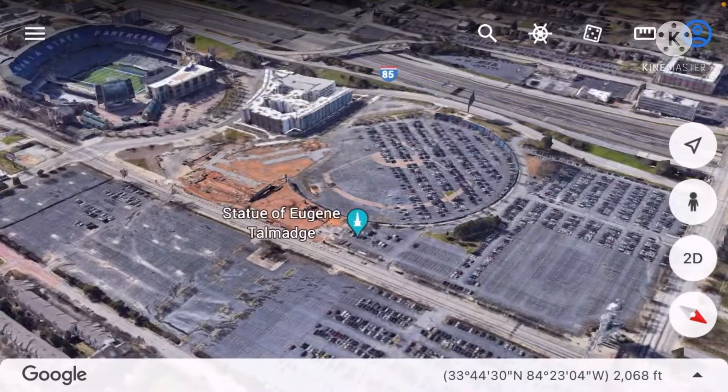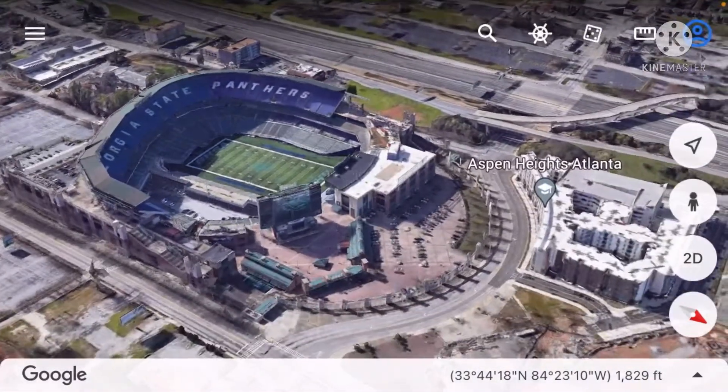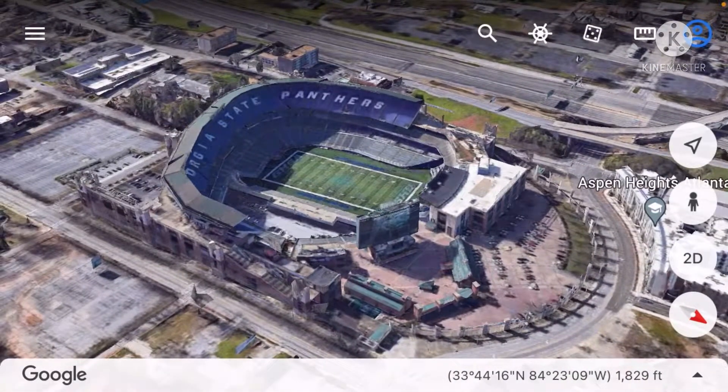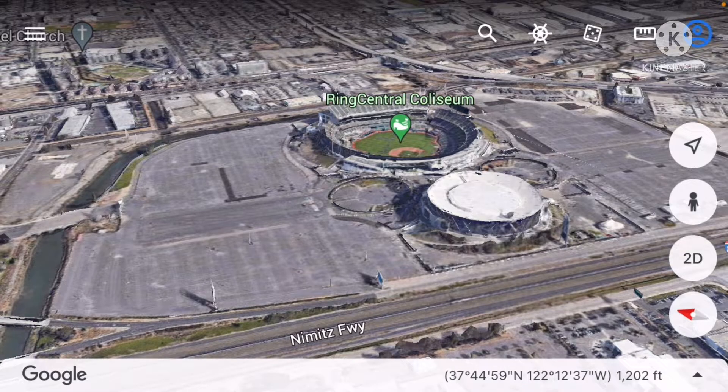The Braves moved to Turner Field and then to SunTrust Park. Turner Field is now part of the Georgia State Panthers. And that's what Atlanta Fulton County Stadium used to look like.